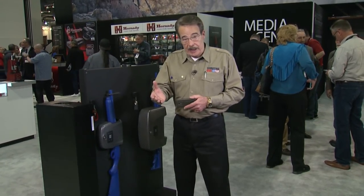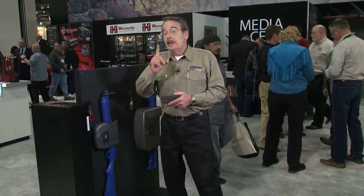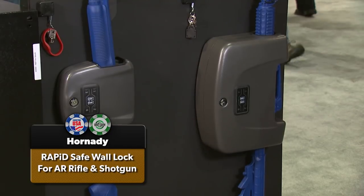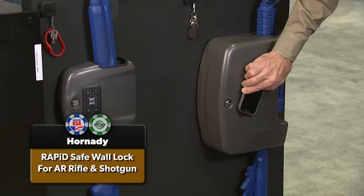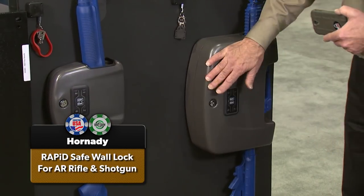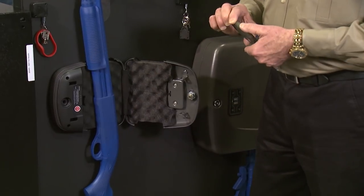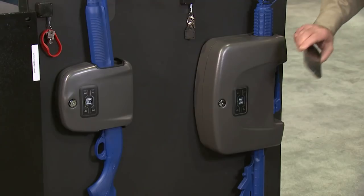Hornady continues to expand their line of security products. Last year they introduced quick-opening RFID-keyed pistol safes; now that technology has moved on to securing your home defense long guns. This is the AR Security Vault — it can be opened with a wristband or a stick-on RFID tag on the back of your cell phone, putting you instantly into action with a full magazine ready to run. This is also the shotgun version, which can be opened with a keypad or faster with RFID. Either one is $200 from Hornady.